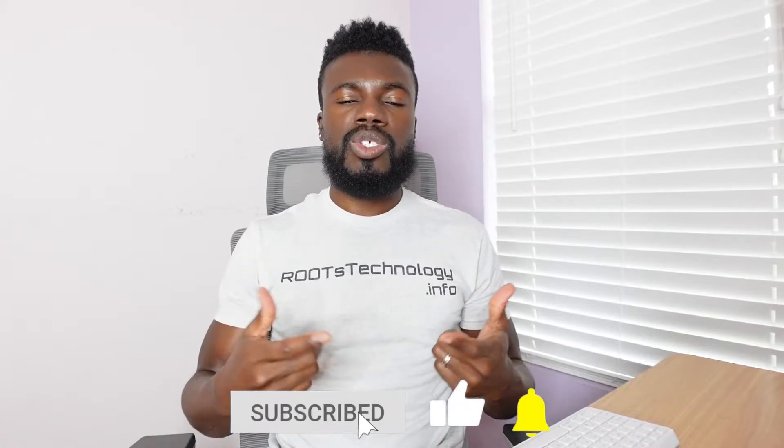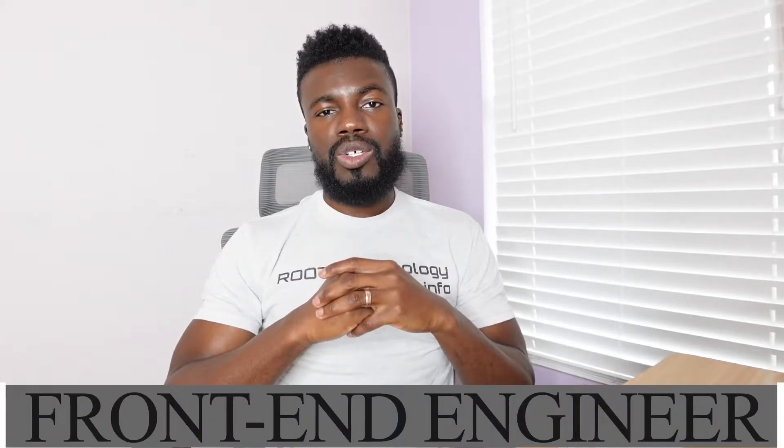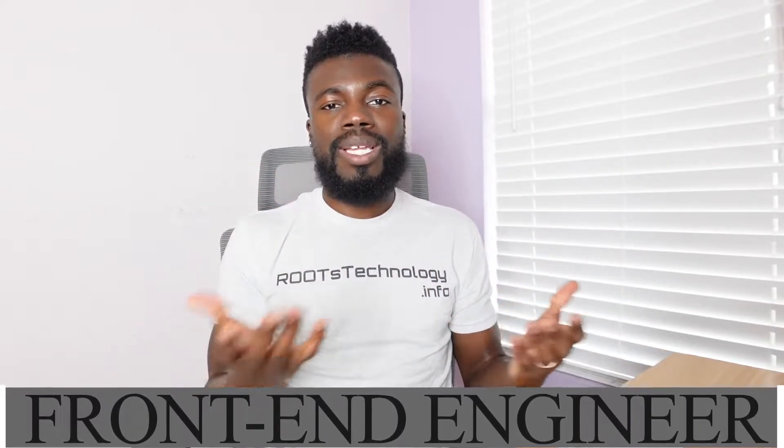If you haven't already, make sure you like this video and subscribe to my channel to help me continue making content like this for you. The next role is front-end engineer. This is actually the exact same thing as a front-end developer — different companies just use different titles to mean the same thing. The main way that you are going to know what technology the company actually uses on the front-end is to just look through the job posting to see.